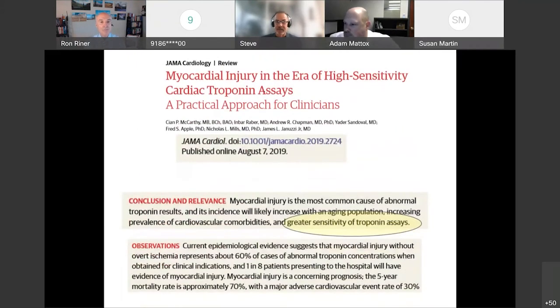This was observed and reported in JAMA in August 2019. Due to the greater sensitivity of high-sensitivity troponin assays, one in eight patients presenting to the hospital will have evidence of myocardial injury, and it carries a concerning prognosis: a five-year mortality rate of 70% and a MACE rate of 30%. These new numbers enable us to identify myocardial injury pathology earlier than possible with the current contemporary assay.